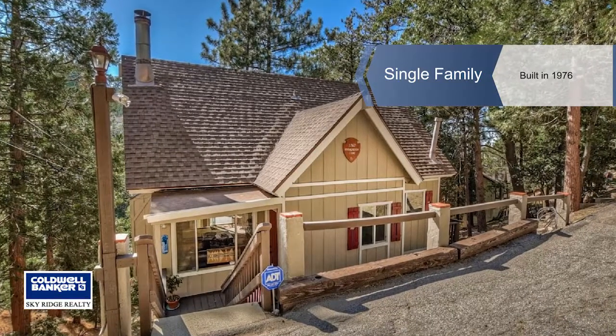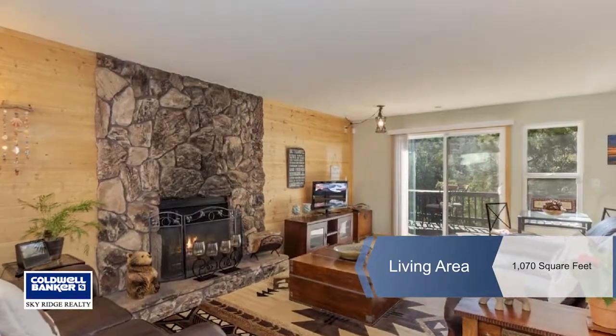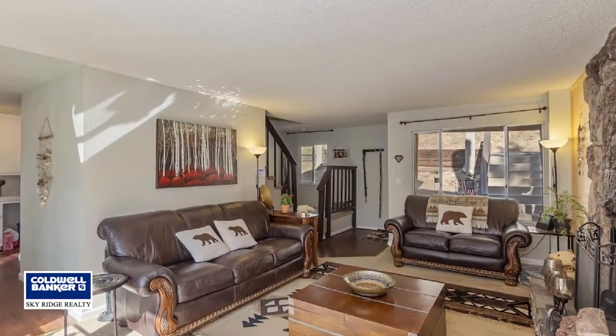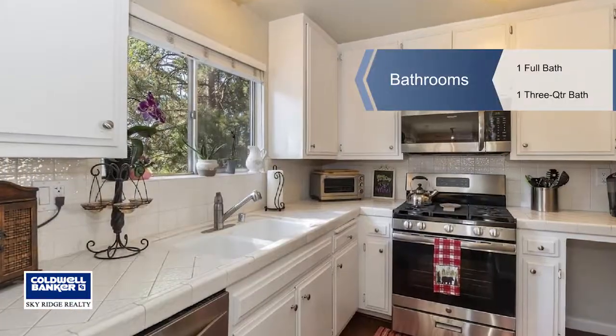Candace is proud to present this affordable and move-in ready Prow style home, nestled in the trees with full lake rights. A bedroom and bath are on the main floor. You'll enjoy a light and bright living room, newer kitchen appliances, and two bedrooms and a full bath upstairs.